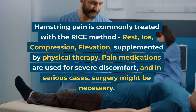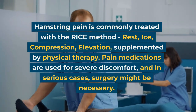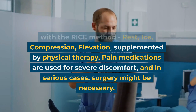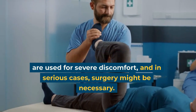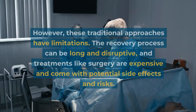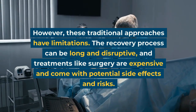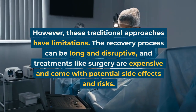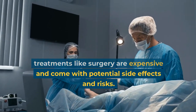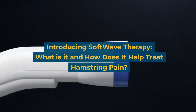Traditional treatments for hamstring pain: hamstring pain is commonly treated with the RICE method — rest, ice, compression, elevation — supplemented by physical therapy. Pain medications are used for severe discomfort, and in serious cases surgery might be necessary. However, these traditional approaches have limitations; the recovery process can be long and disruptive, and treatments like surgery are expensive and come with potential side effects and risks.